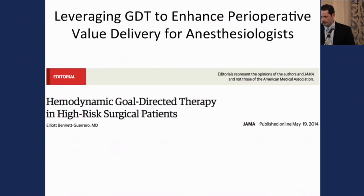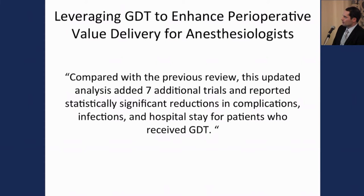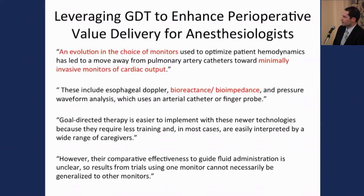How does this fit with hemodynamic monitoring? Dr. Bene Guerrero published a study back in May that looked at goal-directed monitoring in high-risk surgical patients, reviewing all the recent literature. He concluded that, compared with the previous meta-analysis, the updated analysis added seven additional trials showing statistically significant reductions in complications, infections, and hospital stay for patients who received goal-directed therapy.